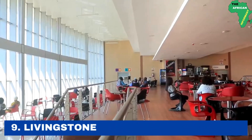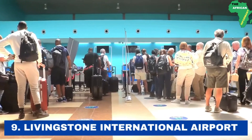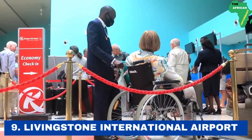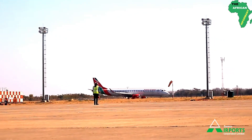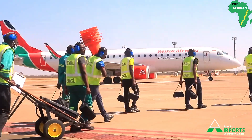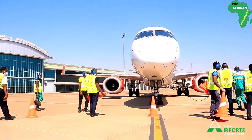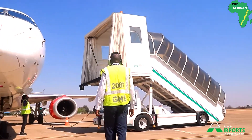Number 9: the Livingstone International Airport. Also called the Harimwanga Nkumbula International Airport, the Livingstone International Airport is an international airport located in the northwestern suburbs of the city of Livingstone. Massive renovation projects have been done in this airport recently in a bid to meet international standards, making it one of the most important airports in Zambia due to its close proximity to the Victoria Falls. These renovation projects involve the construction of a new runway, a new terminal building, a new apron and new apron lights.